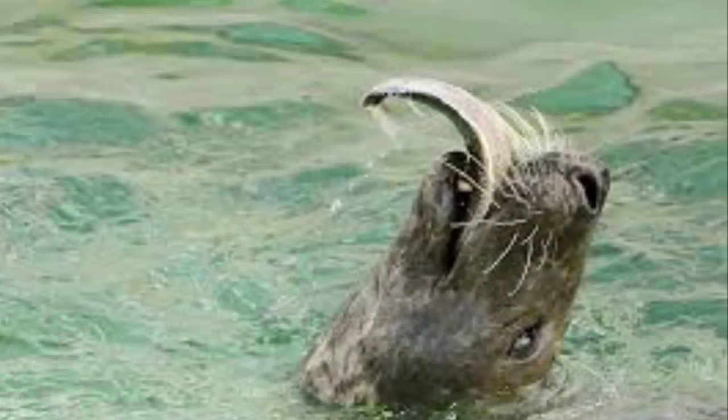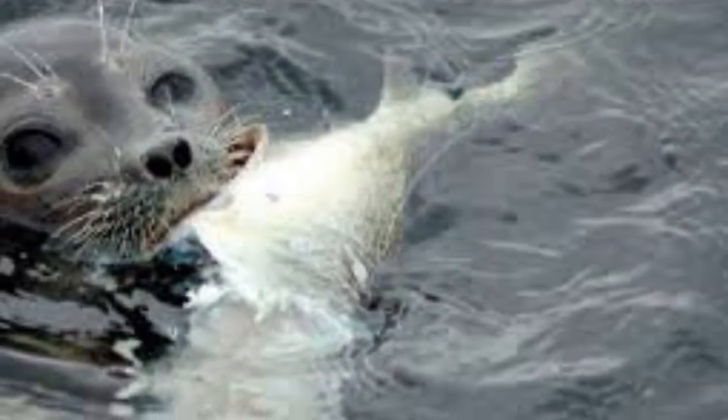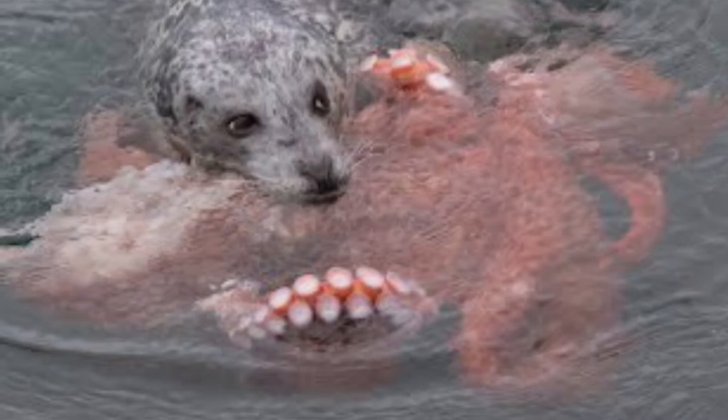Like all pinnipeds, harp seals are carnivores. In the wild, they eat fish such as cod and herring, as well as shrimp and octopi.